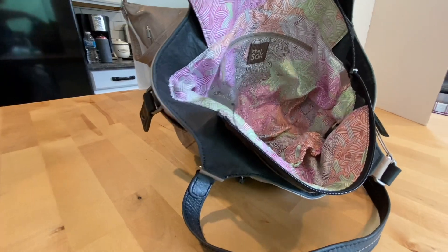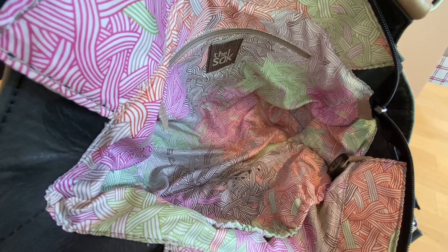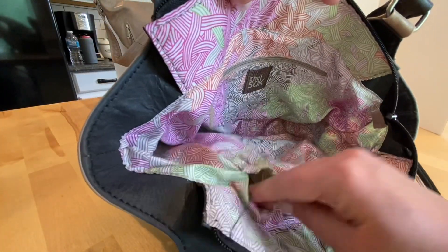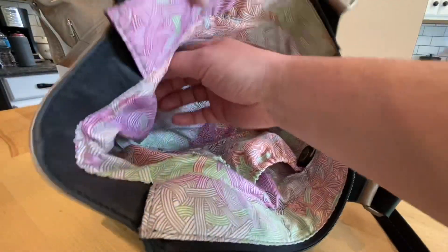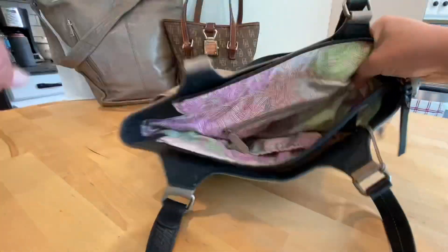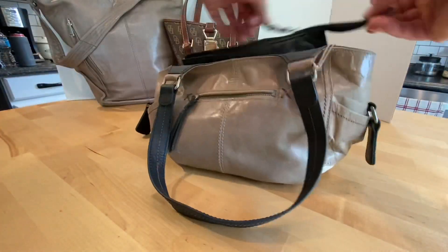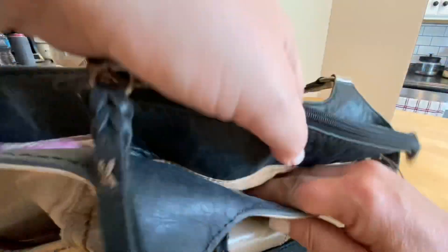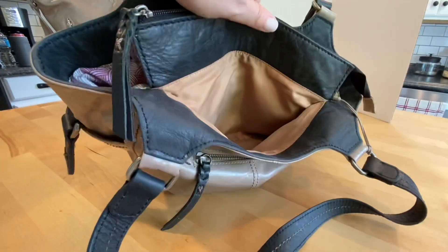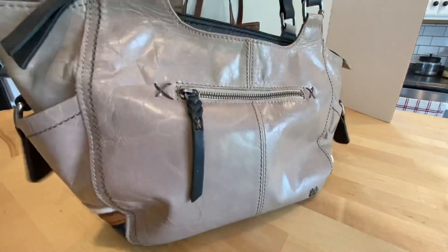There are some pen marks on the fabric at the bottom of the interior. Inside we have two slip pockets and a zipper pocket. It says 'The Sack' on the label. Each side of the main section also has a slip pocket — one on each side.